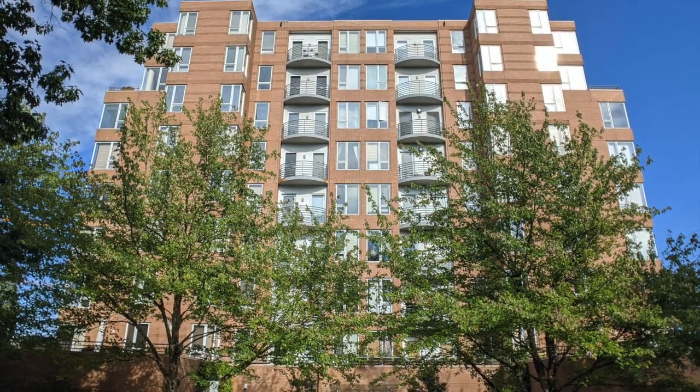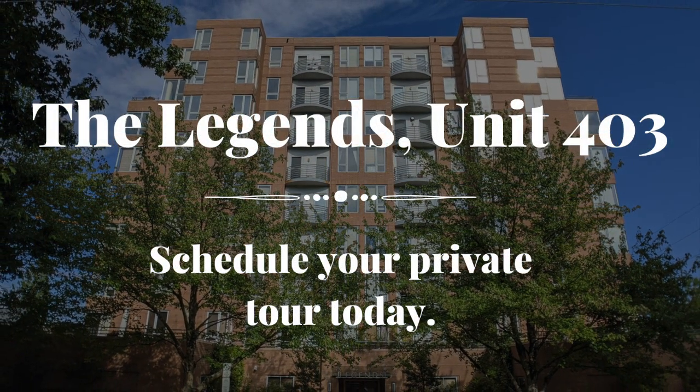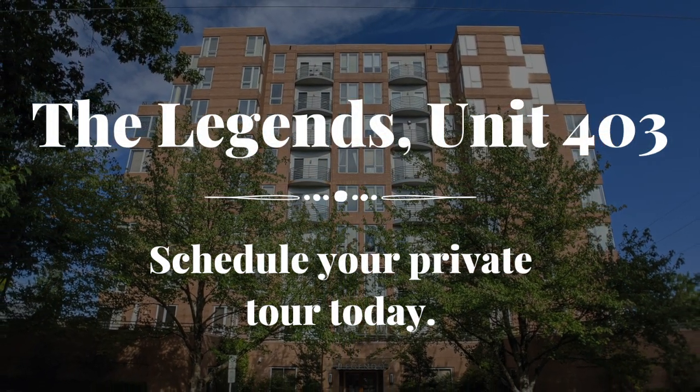Don't miss your opportunity to own this exceptional luxury condominium in Portland, Oregon. Schedule your private tour today.